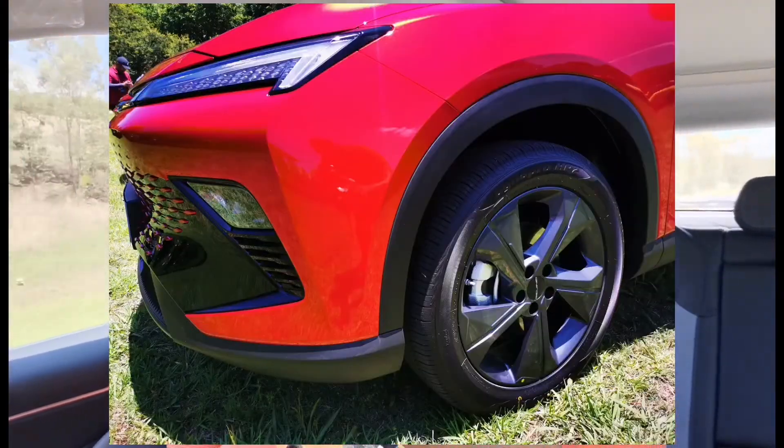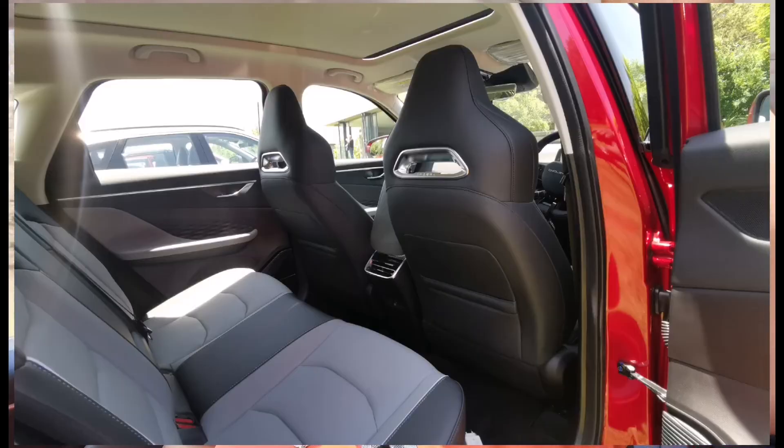It feels very refined — well insulated. Even though these are 19-inch wheels the tyres are thick. The top-of-the-range has a sunroof, and it drives well with a seven-speed DCT gearbox.